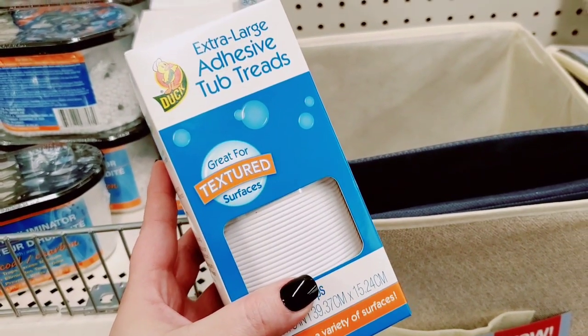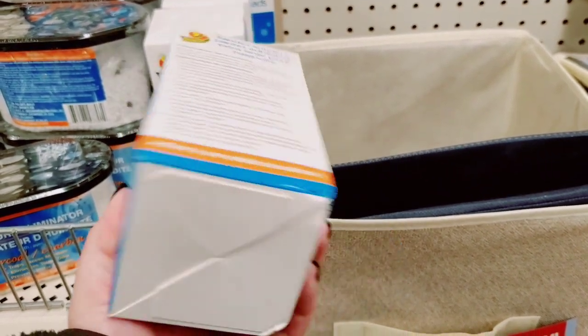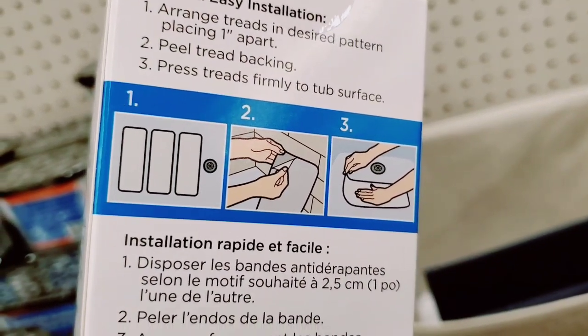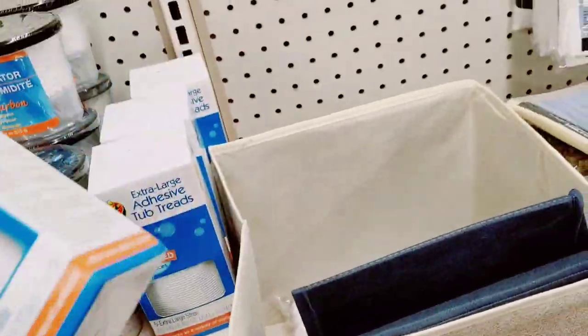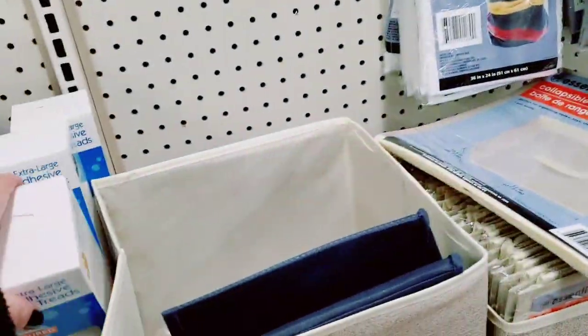These are pretty cool - adhesive tub treads for a dollar from the Duck brand, and that's a good brand, guys. That could save somebody's life, I'm not even joking around. These are cool. I've got a lot of stuff in my car - I'm gonna do a haul, I promise.